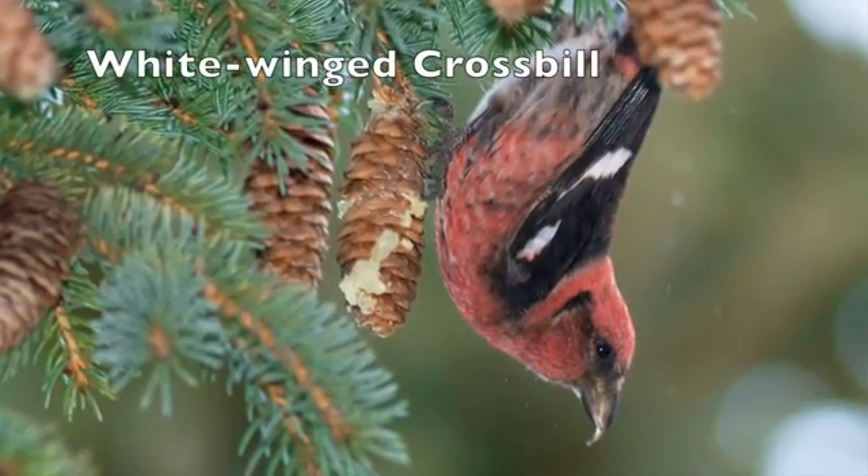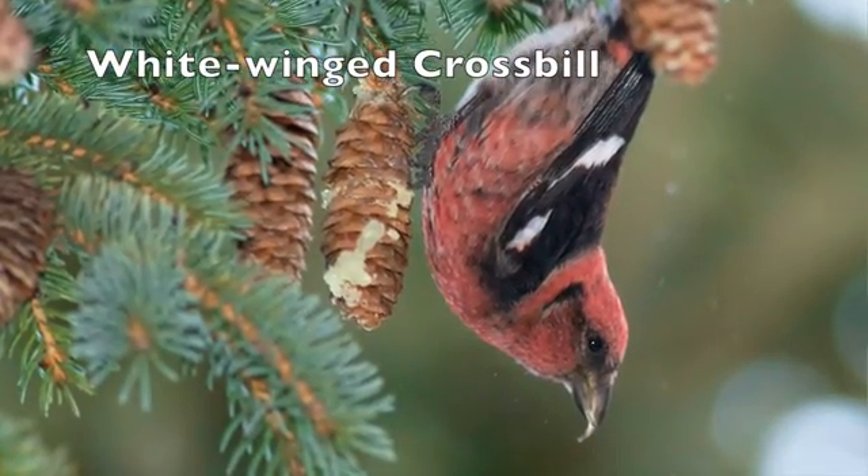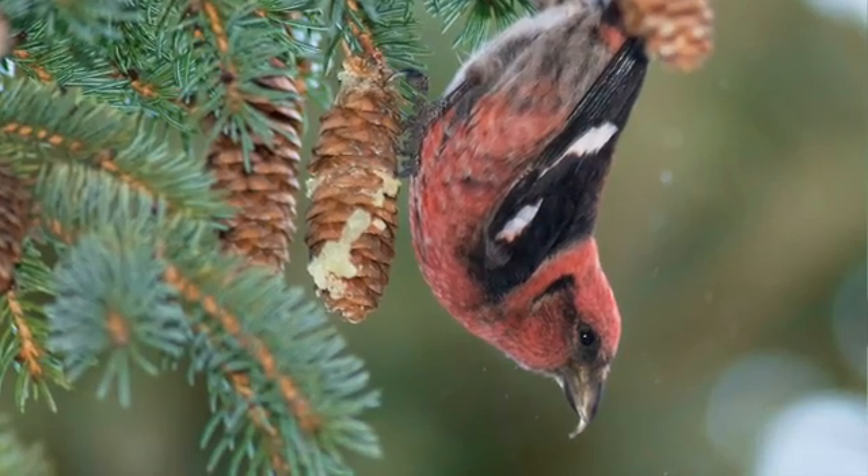Today we're going to talk about white-winged crossbills and in particular their penchant for moving around. Most of our boreal species are fairly nomadic — they're moving around here to there following food sources. Crossbills, I think, are best known for that behavior. It influences their breeding, it influences where you find them, and it influences when you're going to find them.